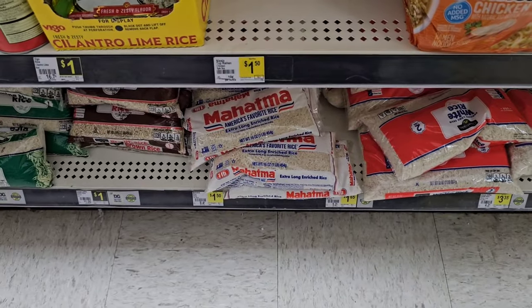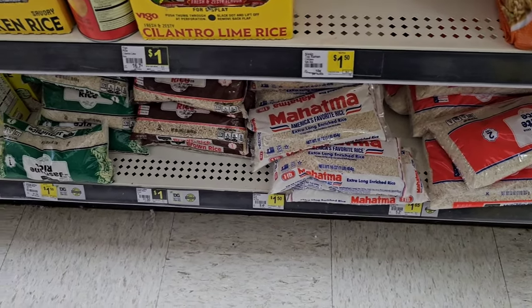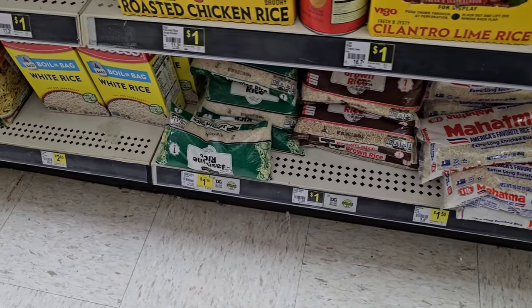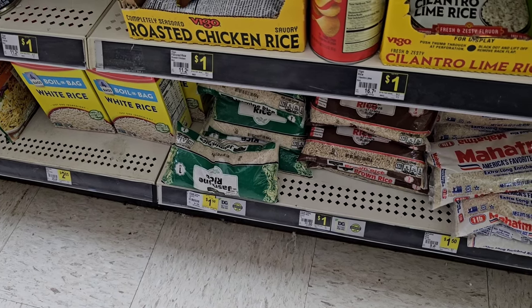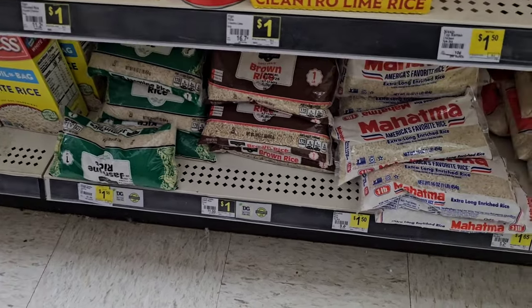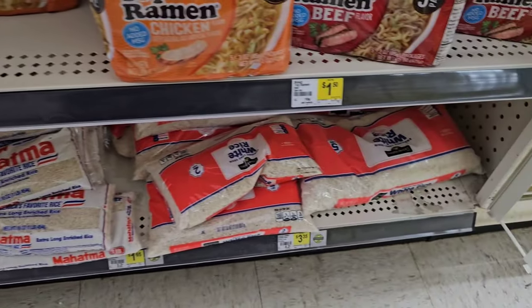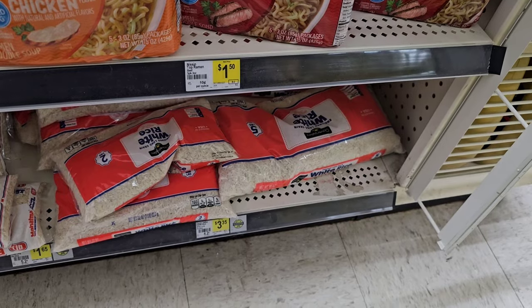They have a couple different rice options. They got the Mahatma rice, the extra long and rich rice — looks like one pound — $1.50 for that. They got Jasmine rice here for $1.50 — you can see where that used to be a dollar. They got some different brown rice, one pound for a dollar. They got this big five-pound bag, which used to be $2.95, now $3.35.